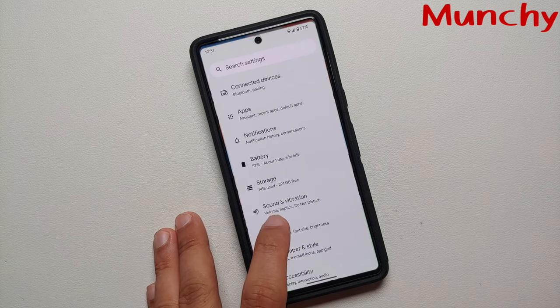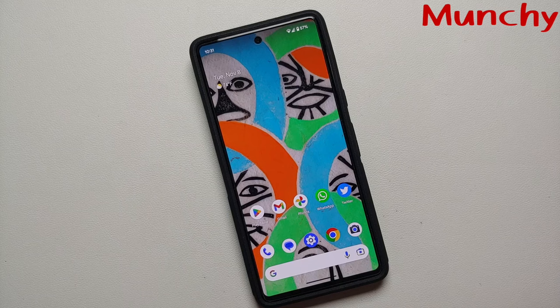The last and final option is to send your device back to Google for either a replacement or a refund. And there it is, peeps — those were some tips and tricks on how to fix the network issues on the Google Pixel 7 and the Google Pixel 7 Pro.